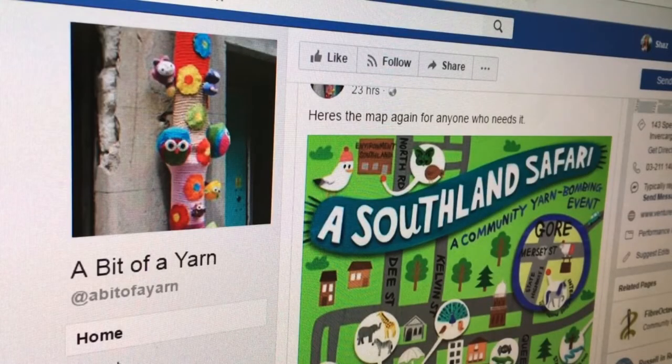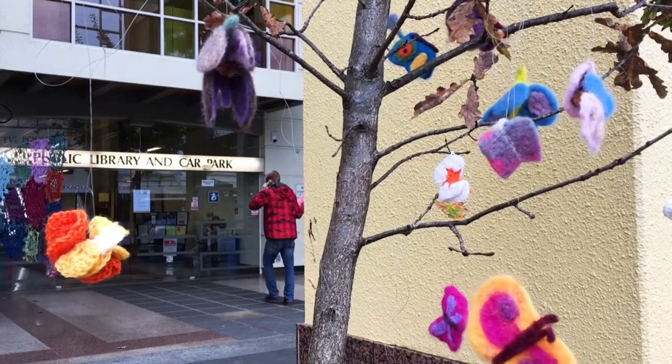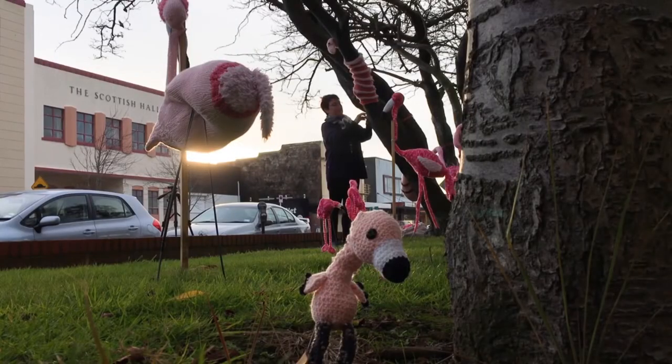A map of the safari can be found on A Bit of a Yarn's Facebook page. The animals will be on display until May 20. Sharon Rees, The South Today.